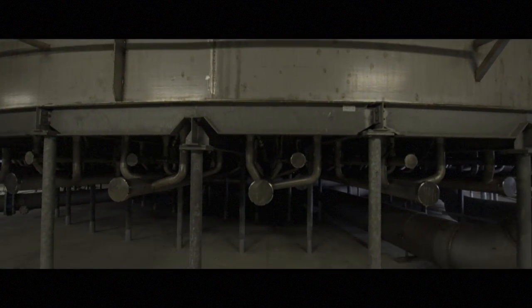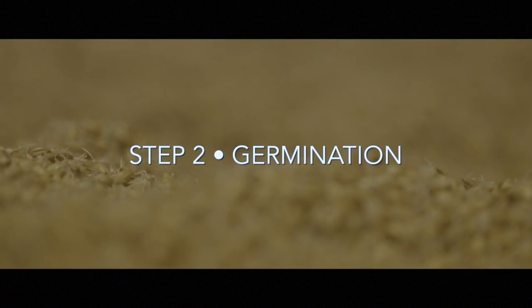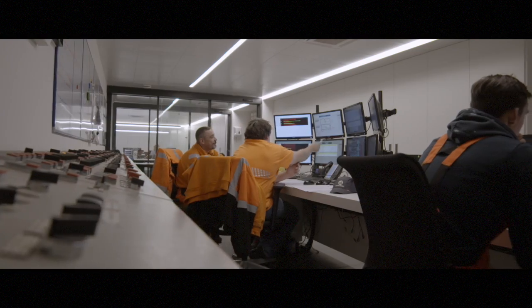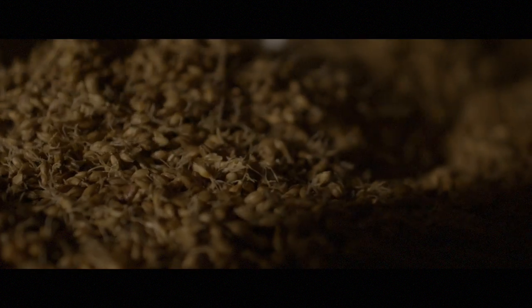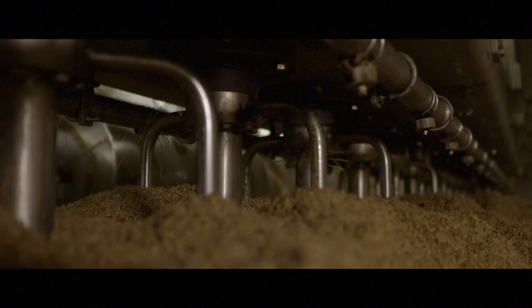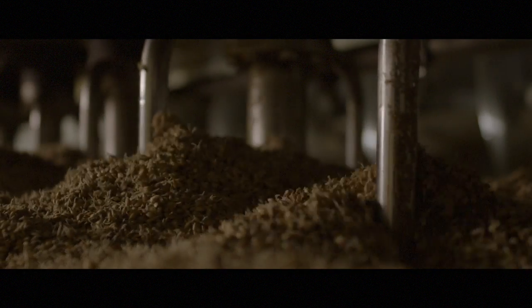The steeped grain is then transported from the steep tanks into germination vessels. The second step is germination. The water content in the barley is carefully controlled and the grain is turned regularly. The moisture, temperature and carbon dioxide content of the air are also controlled to create ideal conditions for germinating grain.